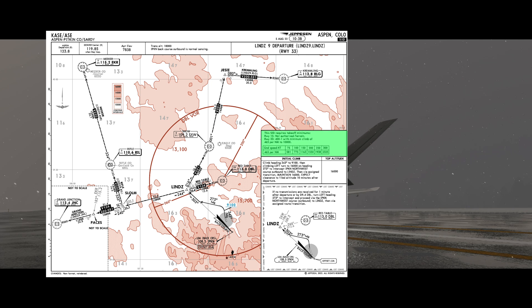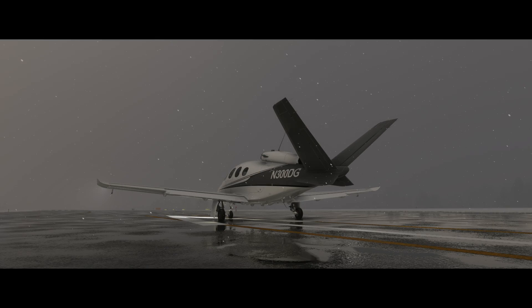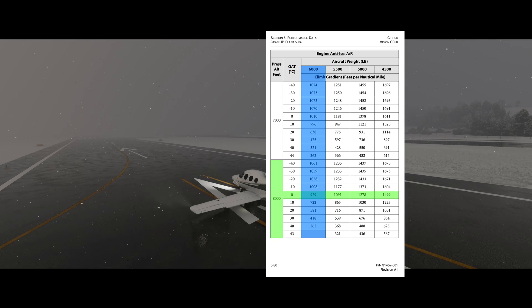As you can see on the chart for the LINZ-9, we need to be able to maintain a climb gradient of 465 feet per nautical mile until we reach 10,000 feet. To know if we can do that, we crack open the AFM and go to the gear up, flaps 50% climb tables. These tables give us our climb gradient for a maximum performance climb at the VX speed of 91 knots. Taking the nearest numbers, you can see that we'll have no trouble making the numbers on the plate.